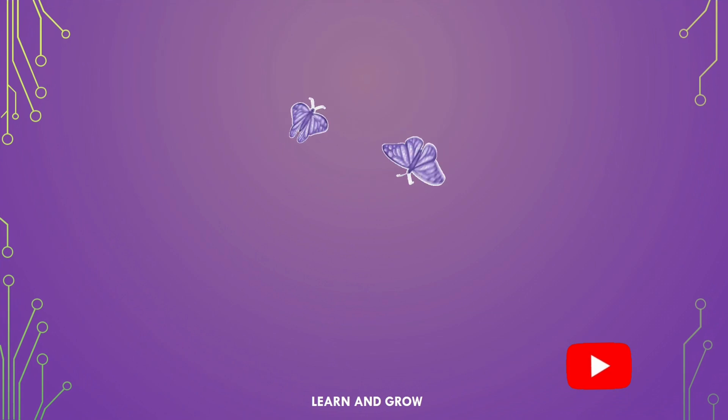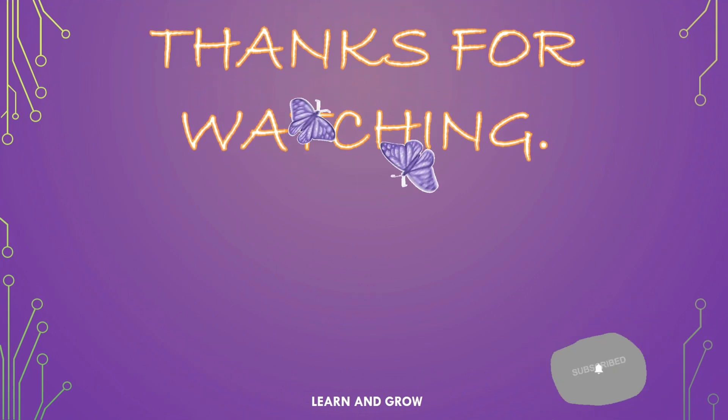Thank you for watching. Don't forget to like, share, comment and subscribe. Bye-bye.